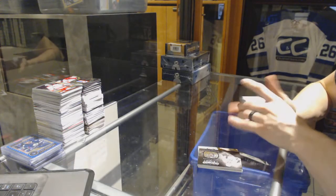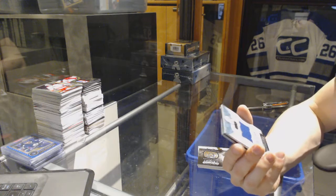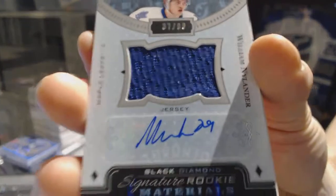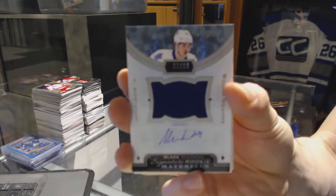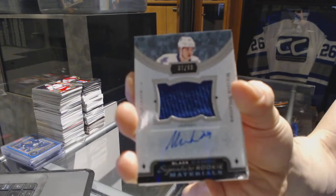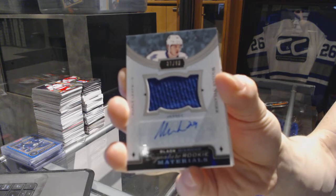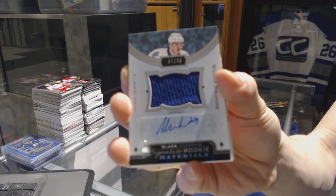We've got a signature rookie materials, number 37-99 for the Toronto Maple Leafs — William Nylander.